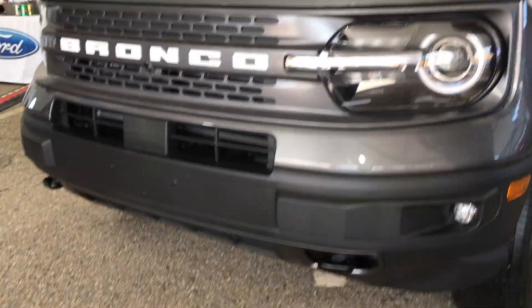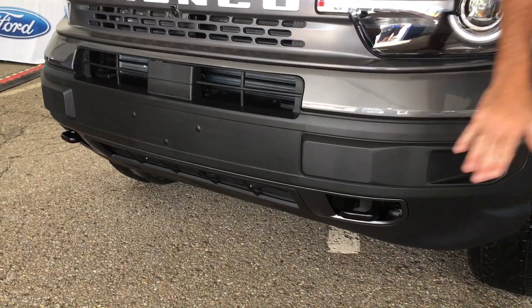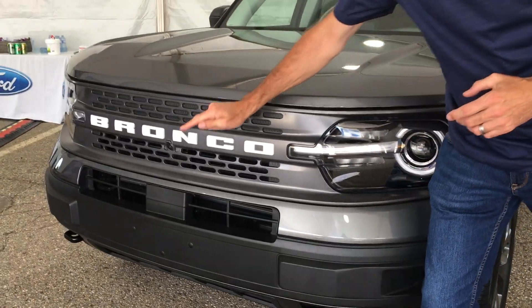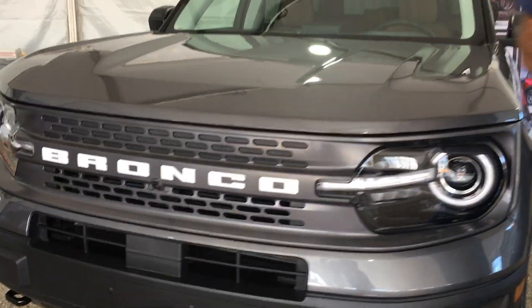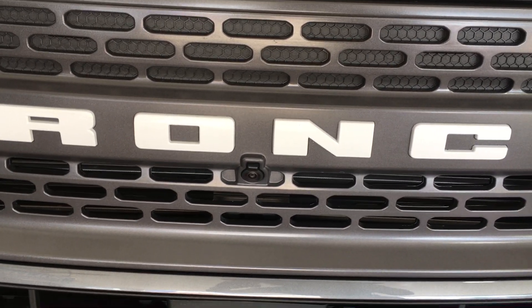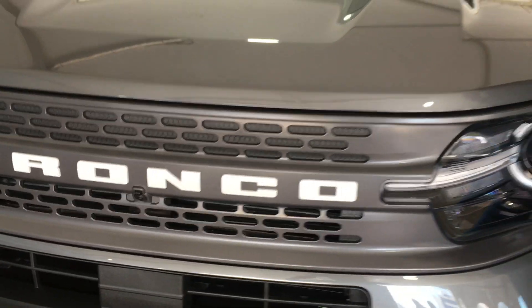This series is the only one that gets the front tow hooks. In addition, another feature is the front 180-degree camera, which offers a single view or a split view to help the customer in their off-road experience.